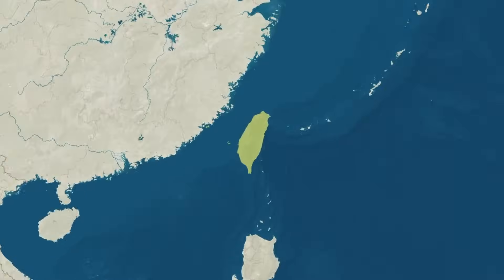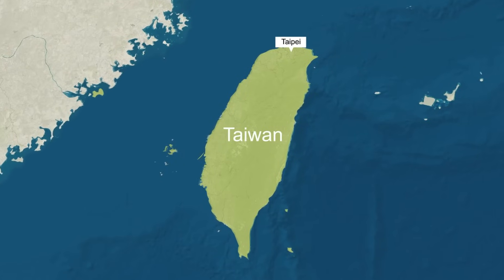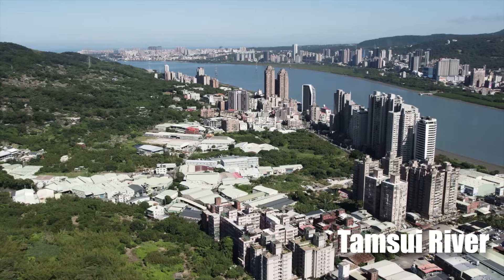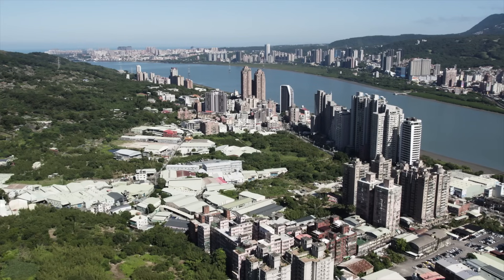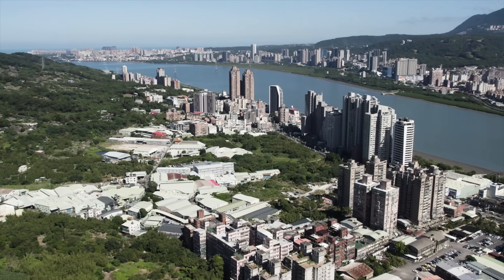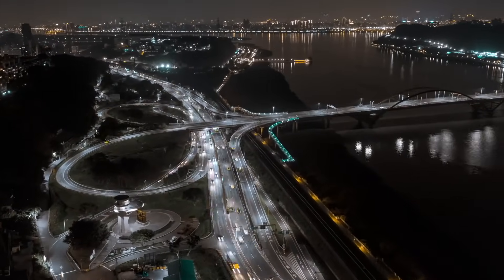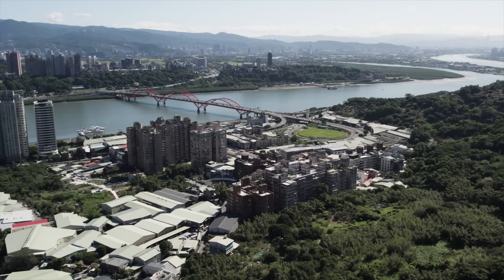If you looked at a map of Taiwan, you'd see a bustling and vibrant country with Taipei sitting at its northern tip. Here, the Tamsui River winds its way through the city, creating natural divides that complicate transportation. The Guandu Bridge, a key link on Highway 15, stretches across this river, connecting Taipei's busy urban areas and industrial zones.